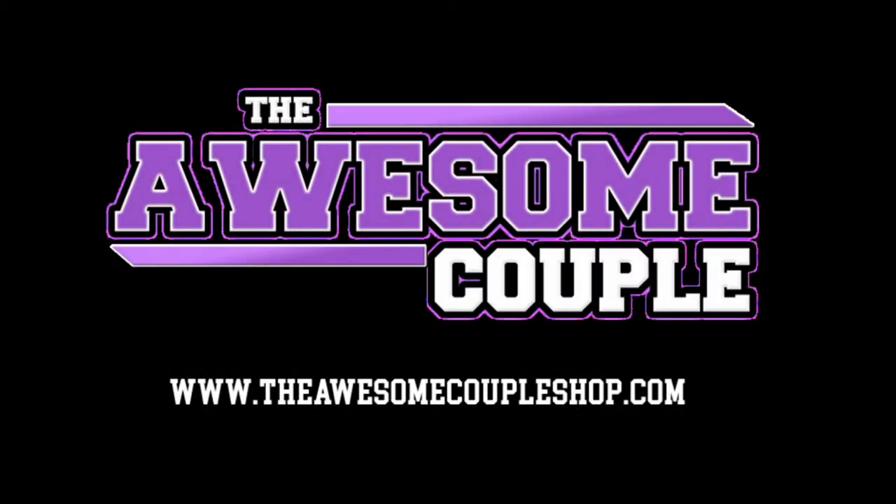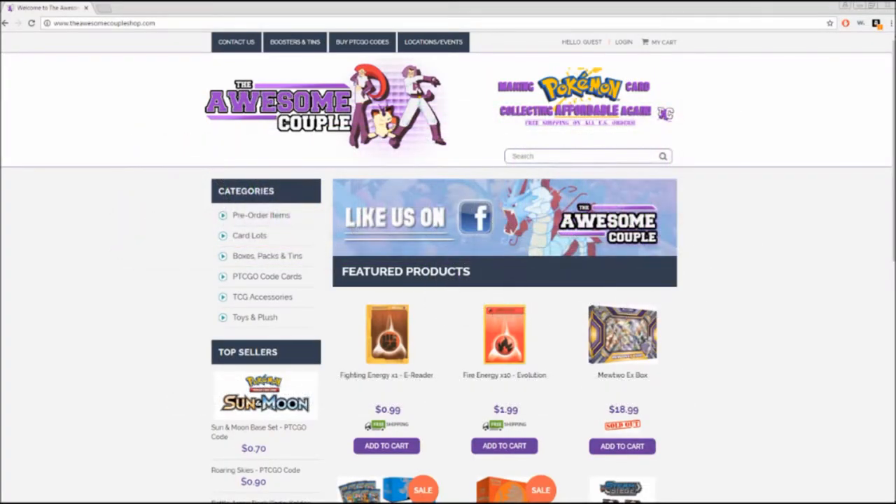Sly Nation is sponsored by The Awesome Couple. Check them out at theawesomecoupleshop.com for affordable prices on boxed Pokemon products, toys and plushes, and so much more. The Awesome Couple, keeping Sly Nation stocked and making Pokemon card collecting affordable again.